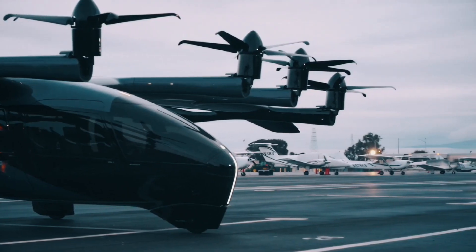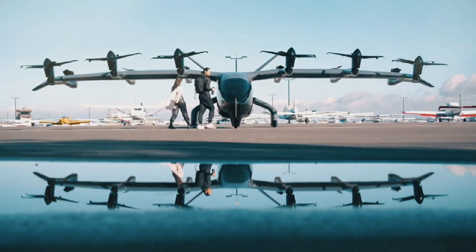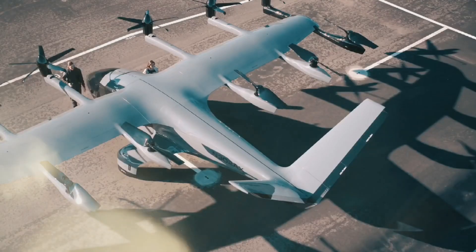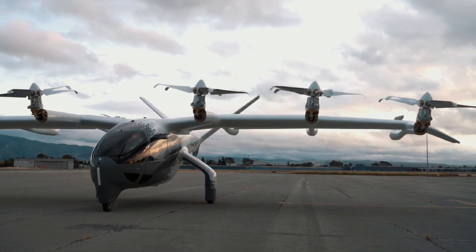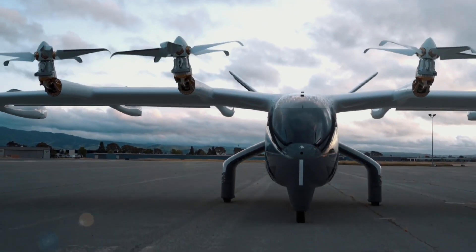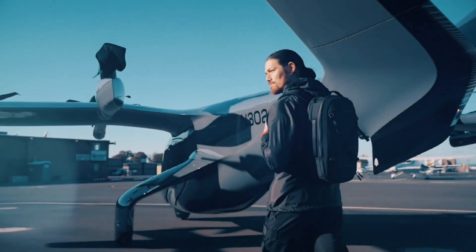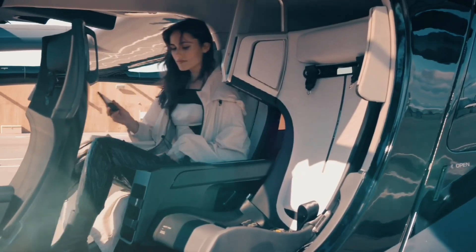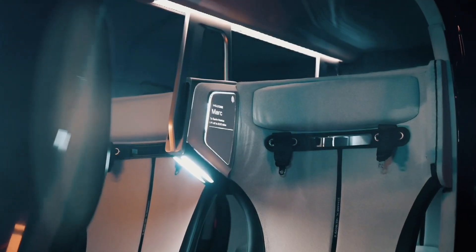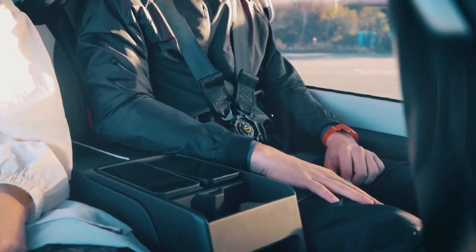Next up is the Archer Midnight eVTOL aircraft, a flying car that promises to revolutionize urban transport. This is not just a concept, but a reality in the making. The Archer Midnight eVTOL — or Electric Vertical Takeoff and Landing Vehicle — is a marvel of modern engineering and design. Its sleek aerodynamic design looks almost like a cross between a helicopter and a futuristic sports car. Unlike traditional aircraft, it doesn't need a runway to take off or land — it can ascend and descend vertically, making it perfect for urban environments where space is at a premium.